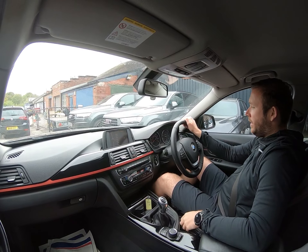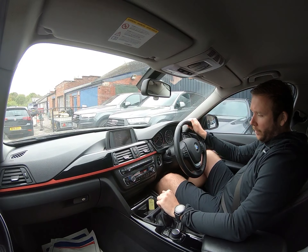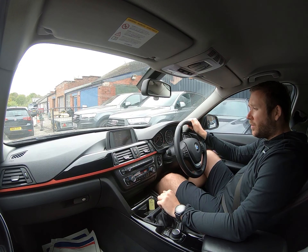Let's park back up at our unit. Handbrake works — we're all finished. Any questions, don't hesitate to get in touch. Thank you for watching.